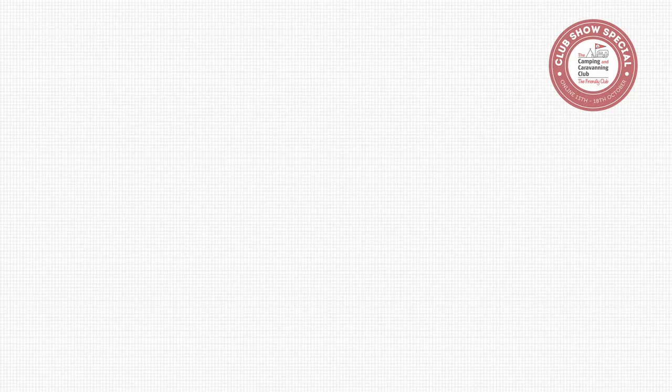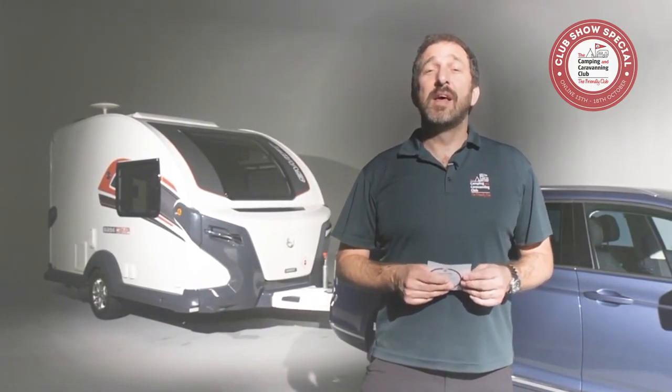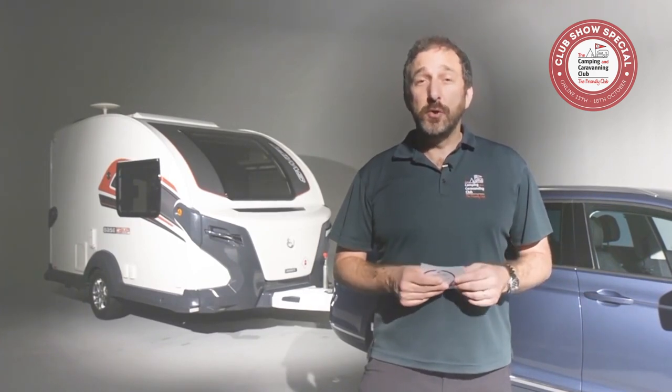We've got a checklist for your wallet and a handy sticker for your caravan's A-frame — just come see us at a camping or caravan show. If you found this video useful, be sure to check out our others in our how-to series at the club website or on our YouTube channel. Happy camping and caravanning.